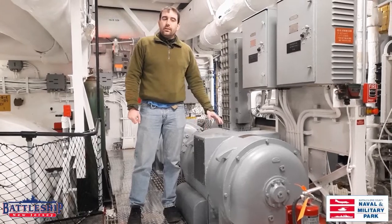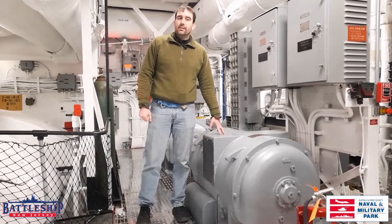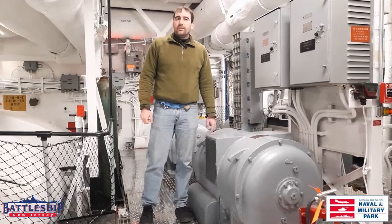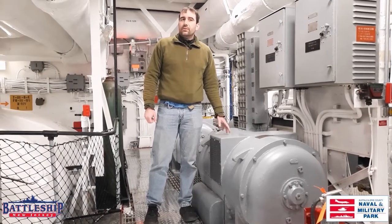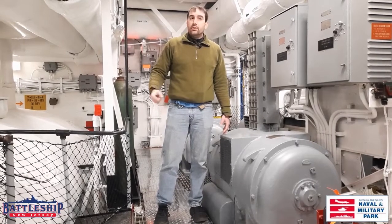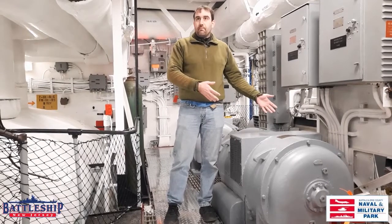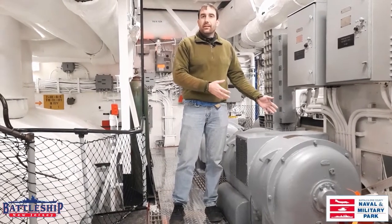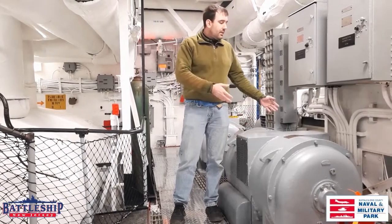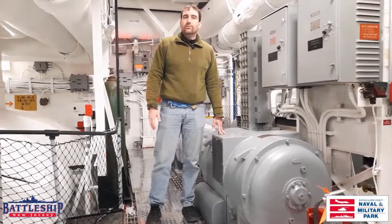Unlike the Sullivans, two of Battleship New Jersey's engine rooms have degaussing motor generators like this one, which help demagnetize the hull of the ship. Fletcher-class destroyers didn't need this onboard — they could do it in the shipyard and it would last long enough until the next dry dock visit. The battleship has a little bit more ferrous metal than a Fletcher-class destroyer — roughly 40,000 tons more — so we have to degauss or demagnetize the hull more frequently.